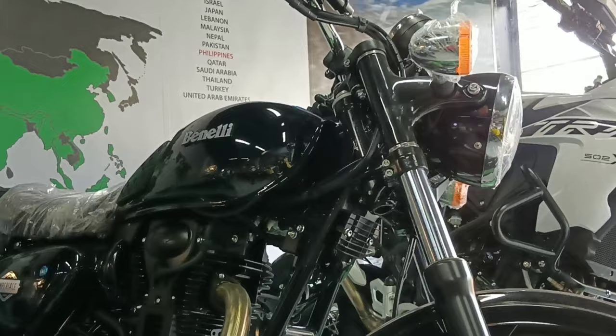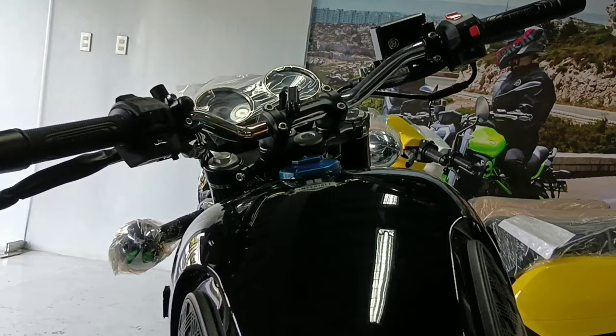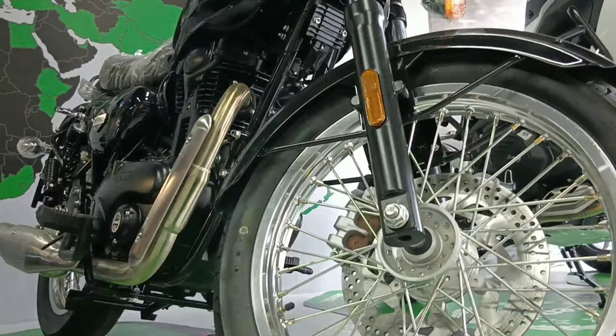The bike could still improve its power and fuel efficiency if Benelli could somehow make some improvement with the bike's weight. I mean, 205 kilograms on a 400cc motorcycle? It weighs like a liter bike already, but nevertheless, the bike's performance is still fine.